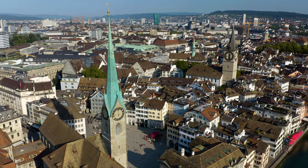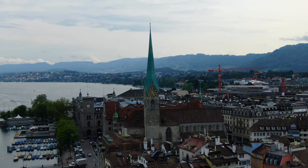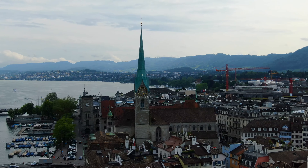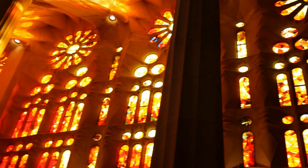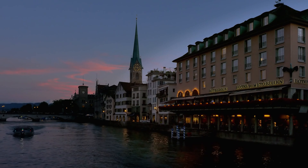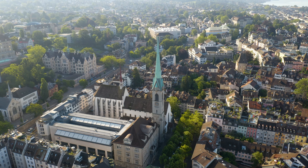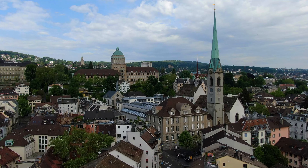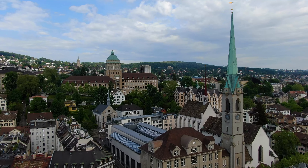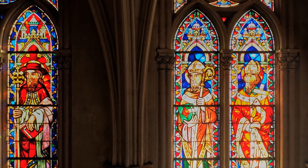Just across the river from the Grossmünster, the Frau Münster church stands proudly with its famous stained glass windows created by Marc Chagall. The serene interior of the church is filled with light, making it a peaceful stop for anyone exploring Zurich's religious landmarks. The Chagall windows, depicting biblical scenes, are the highlight of this site.